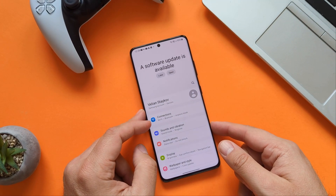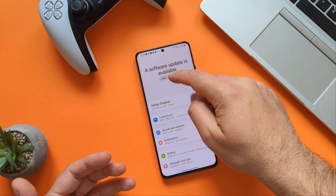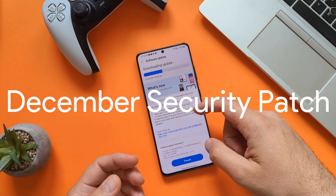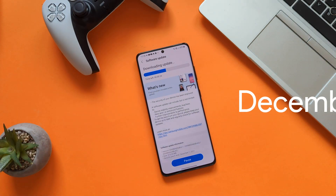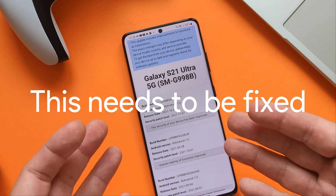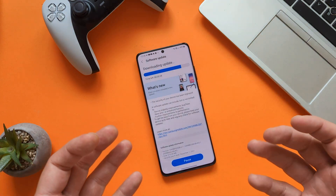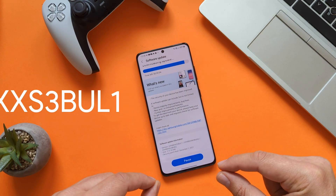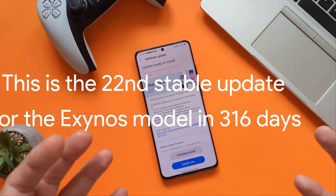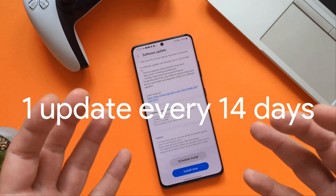A software update is available — every time we see this message I'm really happy about it because this means a new update. The security of the device has been improved. What is a bit weird is that every time you press 'learn more' you still get some old messages for Android 11, which is not cool. The version we have here is the BUL one, or BUKG, and it is indeed a security patch level from December the 1st — only 213 megabytes.